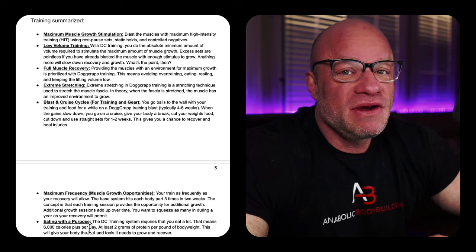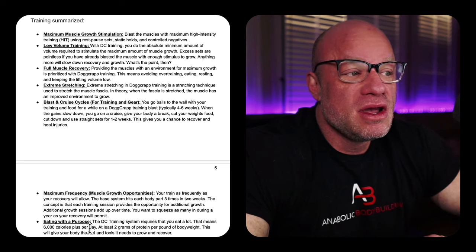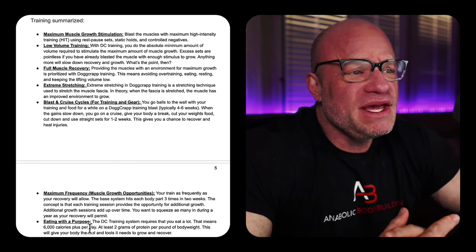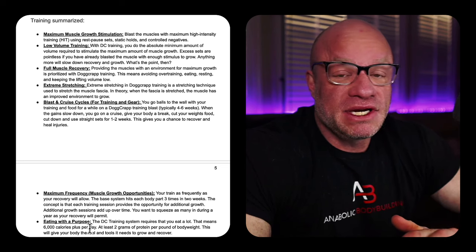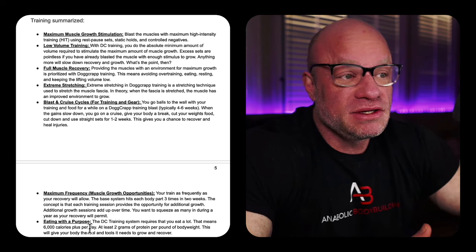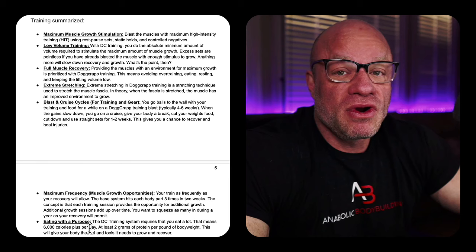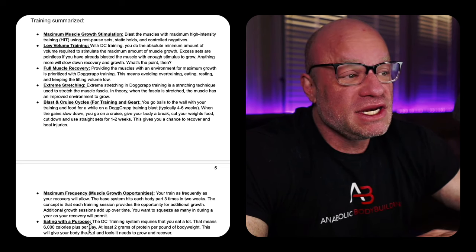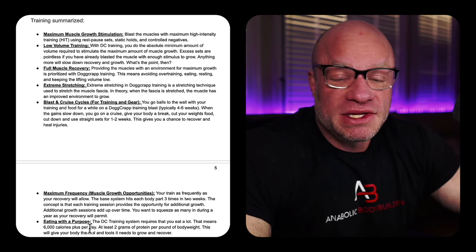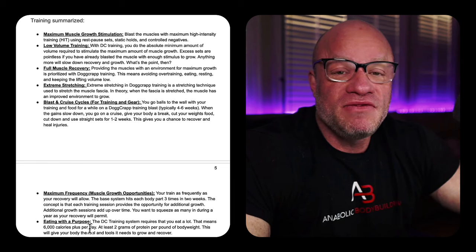Maximum frequency — this is an area where he would differ from other HIT advocates. You want to train as frequently as possible and as your recovery will allow. The base system Dante used was to train each body part three times in a two-week period, sometimes up to four times in two weeks. The concept is that each training session provides an additional opportunity for growth, so the more growth-stimulating sessions you get in a year, the bigger you'll be.